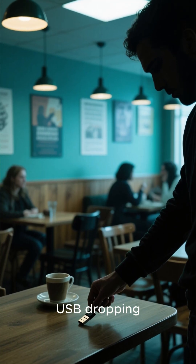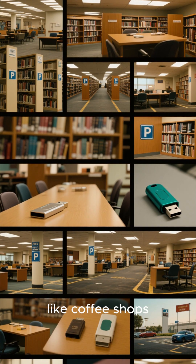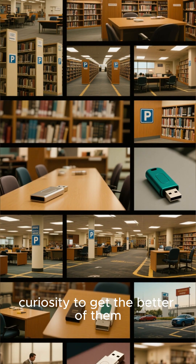Cybercriminals have a sneaky tactic called USB dropping. They leave these malicious drives in public places like coffee shops, libraries, or parking lots, just waiting for someone's curiosity to get the better of them.